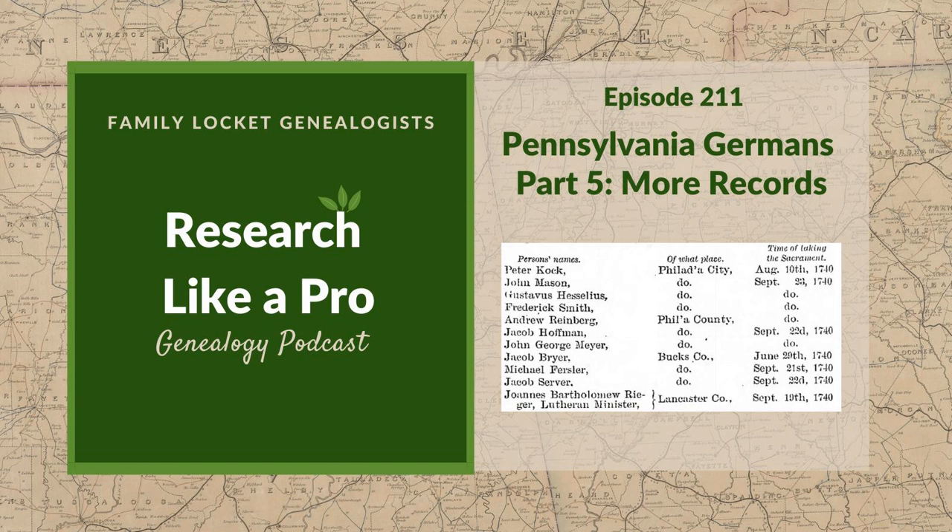Another place for tax lists from this period is the published Pennsylvania Archives, which we talked about in a previous episode. They have tax lists from 1765 to 1791 in the third series, volumes 11 through 22, with an index in volumes 27 through 29. Sometimes it's hard to know what's in these different volumes and series in the Pennsylvania Archives. You can go to Wikipedia and search 'Pennsylvania Archives' for a list, or search by name at Fold3.